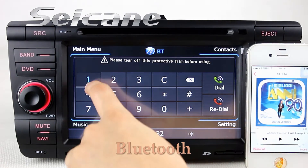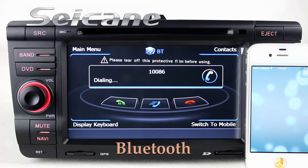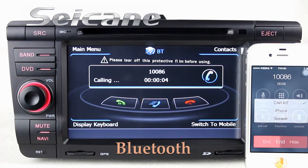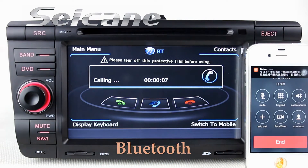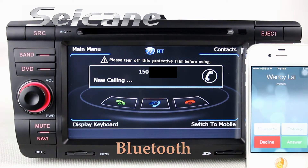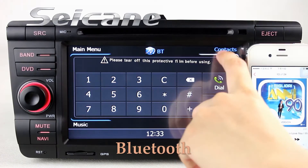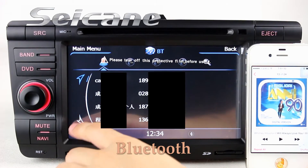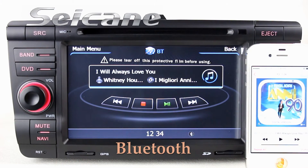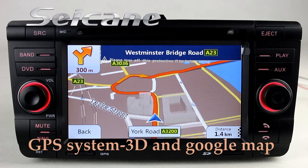Connect your phone with the unit via Bluetooth and dial numbers on the screen directly. You can also answer calls on the screen. Download the phone book and listen to music from your phone.